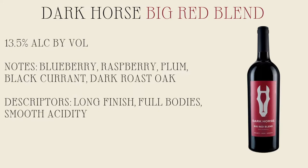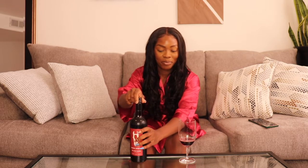This full-bodied red wine has smooth acidity and a long finish. The versatile red blend wine is perfect for pairing with cheese or serving at backyard barbecues. Now let's get into it. Cheers.